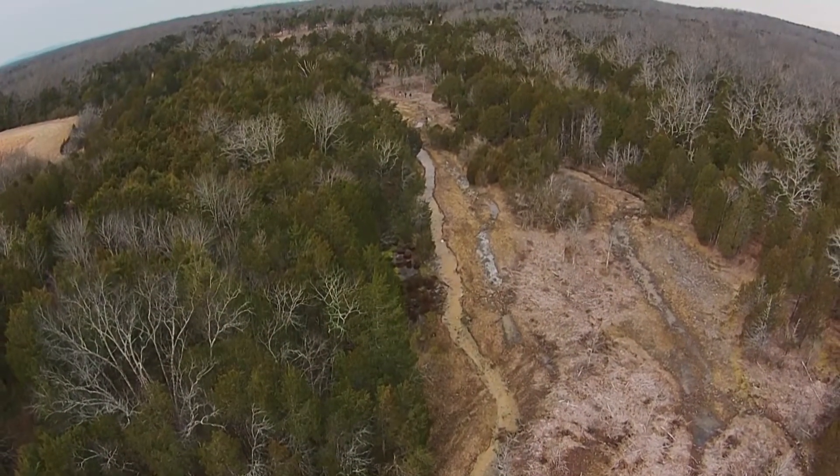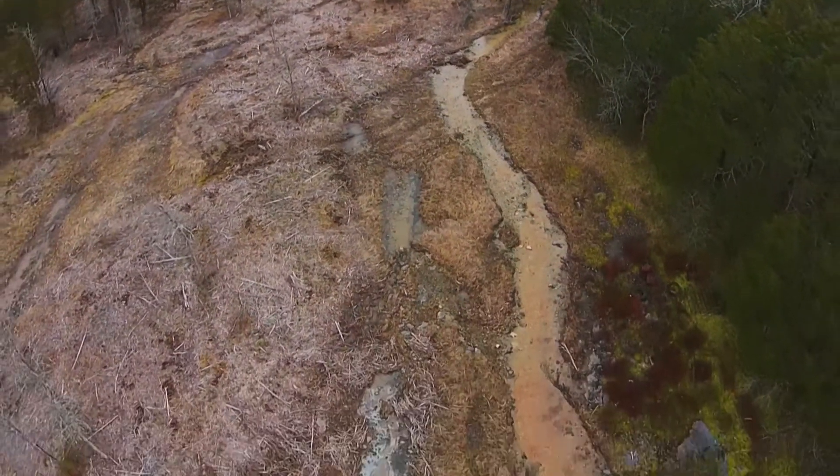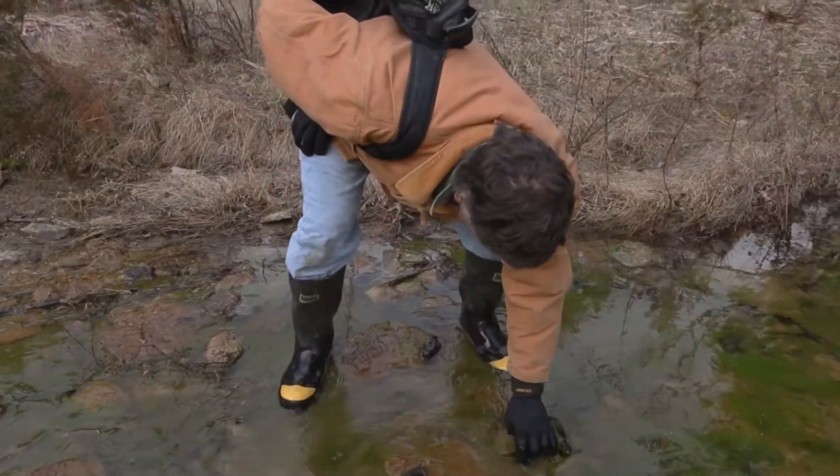From above, it's easy to see the rugged landscape in which the stream-side salamander lives. This rocky home is challenging to most, but uniquely suited to one of the animal kingdom's most interesting residents.